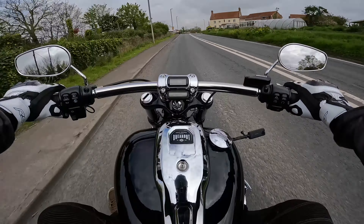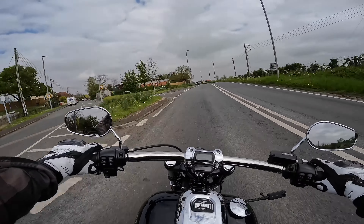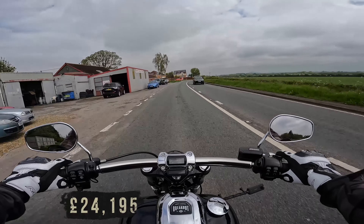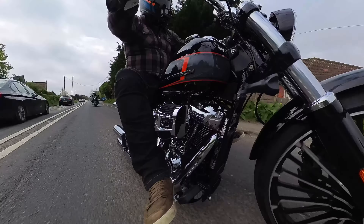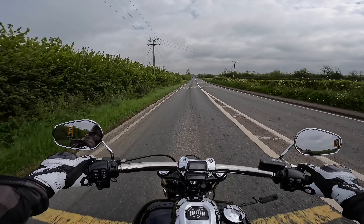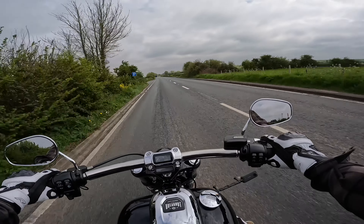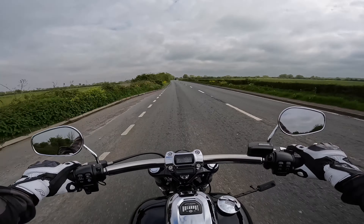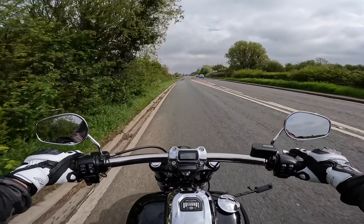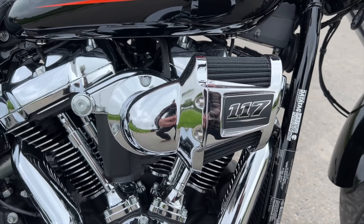Cruise control is a nice touch, but I'm not particularly going to be doing long distance on this style of bike. This is your Sunday ride bike — a couple of hours, no more. The Breakout is an expensive Harley at just over £24,000. There are four different colour options: vivid black which is this one, black and grey, bar hart orange, and silver. The other three options add an extra £440 onto the price. I love the black — for 2023 they've added a lot of chrome onto the Breakout.